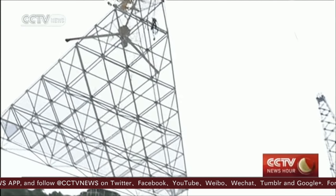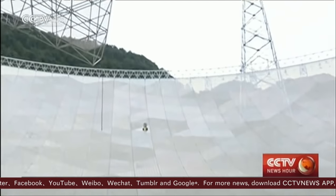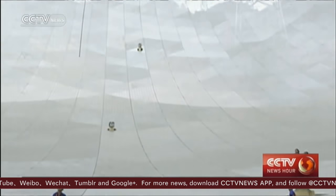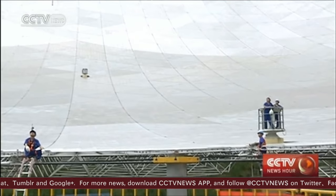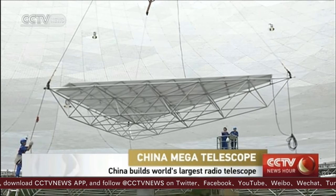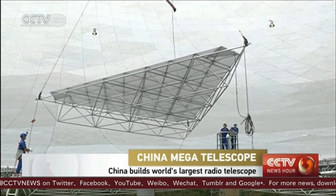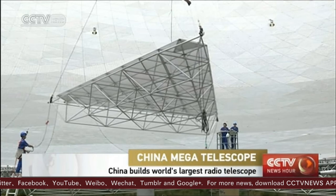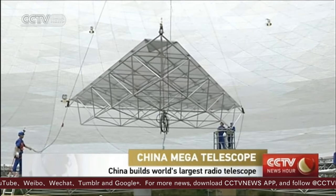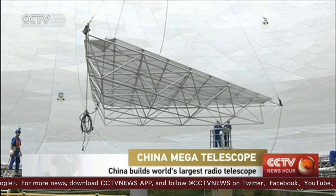And now you're watching the process of the hoisting of the last reflector onto the main structure of this huge dish of China's FAST telescope. It's a radio telescope, the largest one of its kind. Believe it or not, it has a 500-meter diameter and equals the size of about 30 football fields.